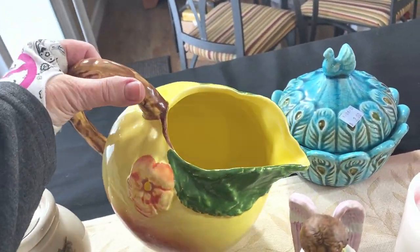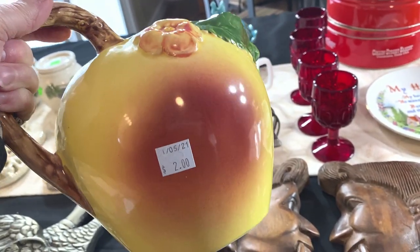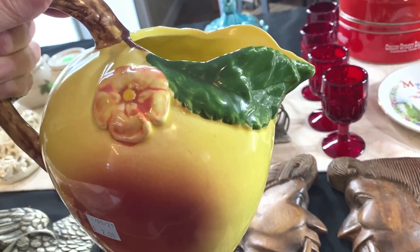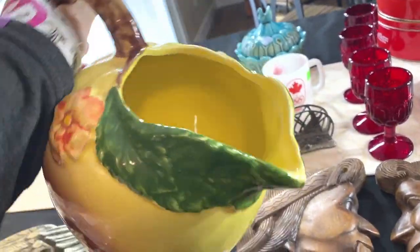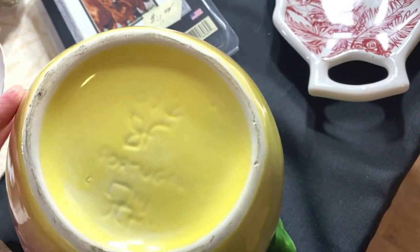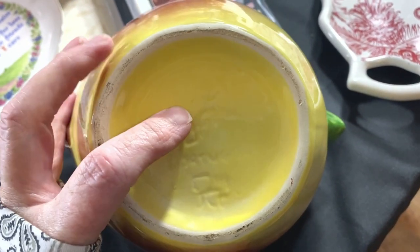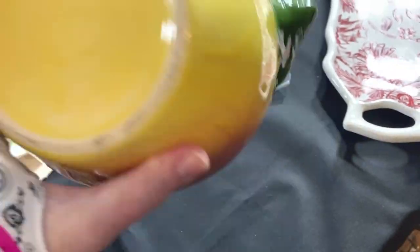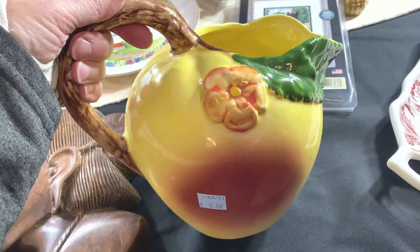We're about to leave and I did one more walk around the store. I can't believe I passed this by a couple of times — it's only $2. This is a pretty peach pitcher in excellent condition. On the bottom it says Portugal. I did get this for $2 and I listed it for $29.95 with make offer.